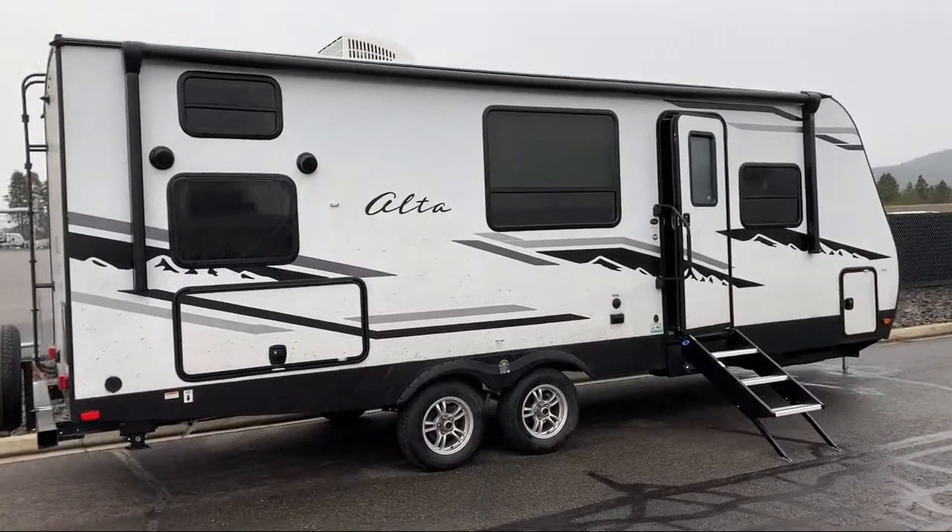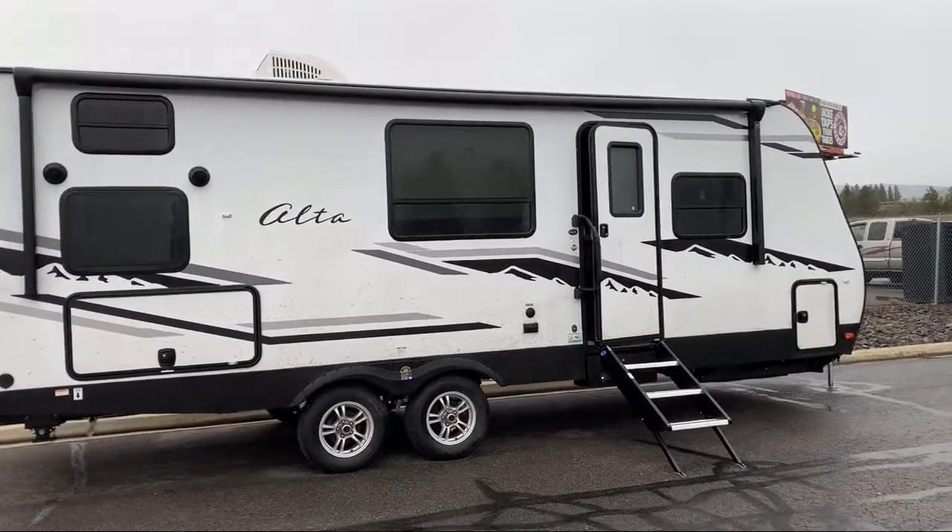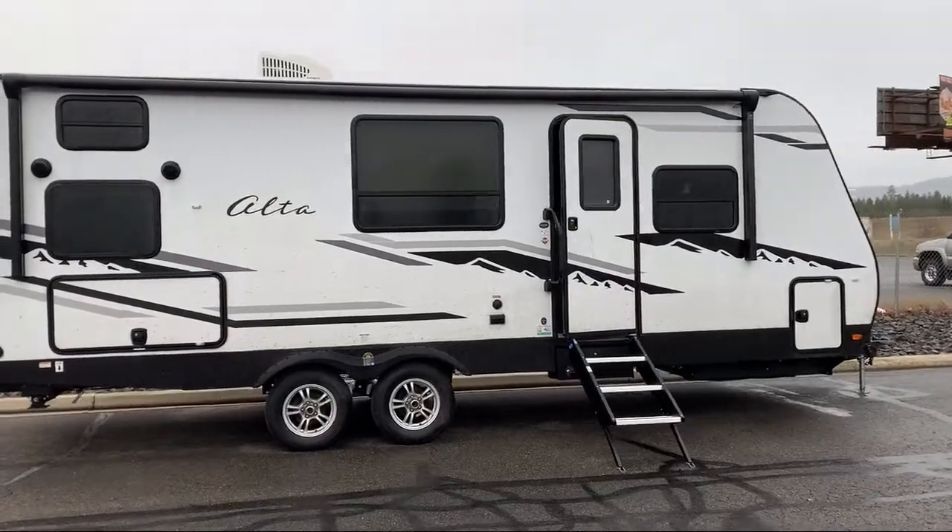Whether you're looking for a fifth wheel, travel trailer, motorhome, or any type of RV to get your adventure started, the bottom line is that folks have many places to purchase and service an RV, but we offer the best prices, the best service, and the best inventory. Thousands and thousands of happy campers can't be wrong.